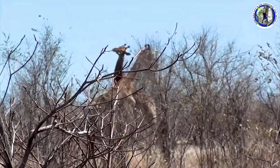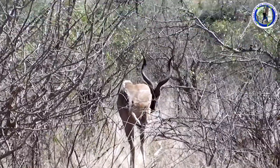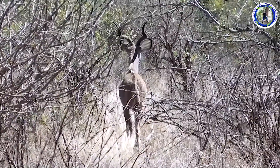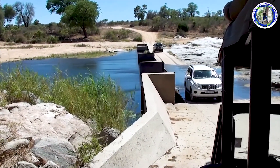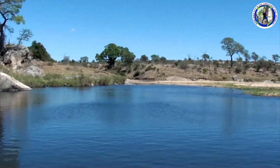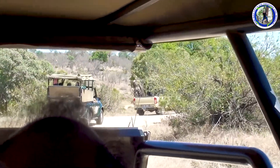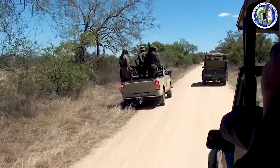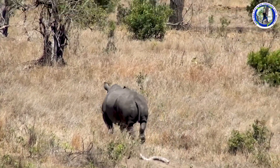Now, these are again elegant giraffes. We will cross our overflowing lake. Oh, that's a grand spotting — it's a rhino!